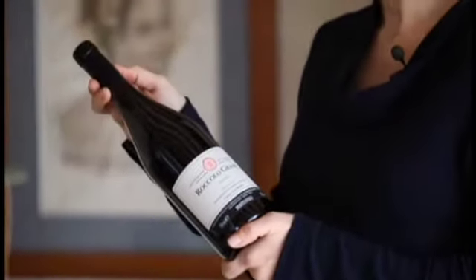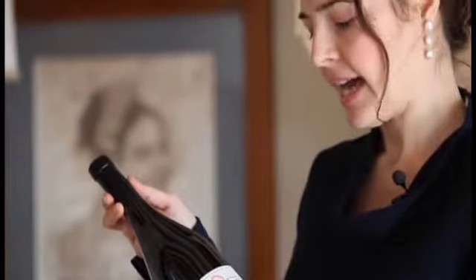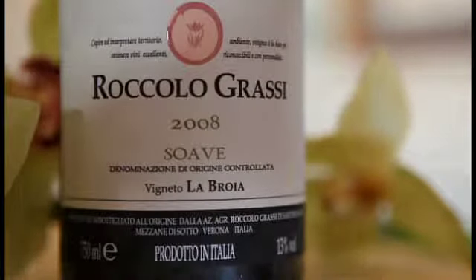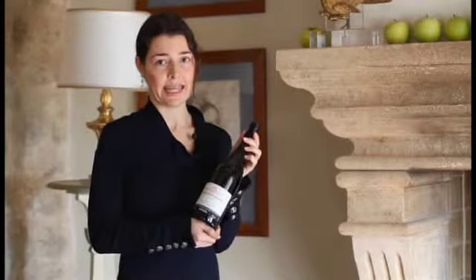This wine is made from 100% Garganega, that's an indigenous variety, and it is produced from the 2008 harvest. The fermentation takes place in barrique, and then this wine is aged 12 months in wood and then in bottle.